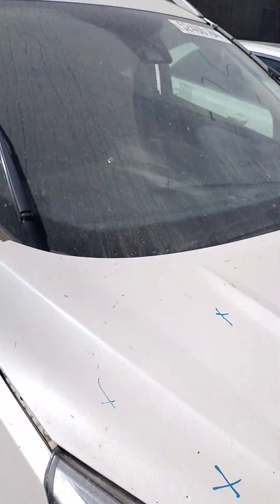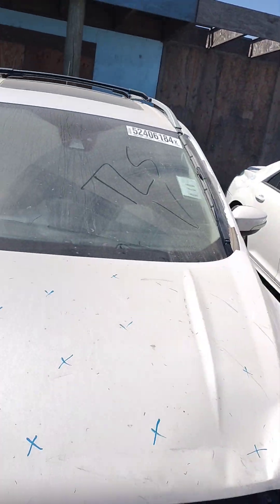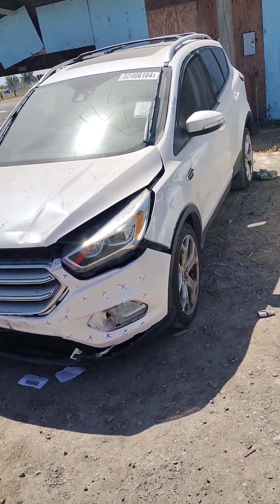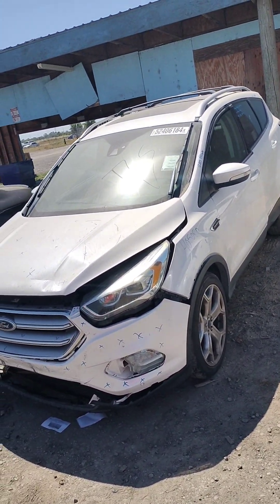Stock number 40508P, it's a 2017 Ford Escape. It does have a key, it does not start.